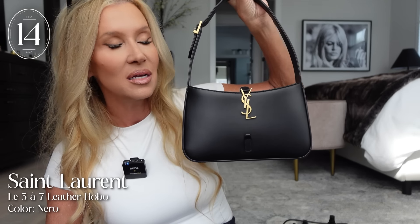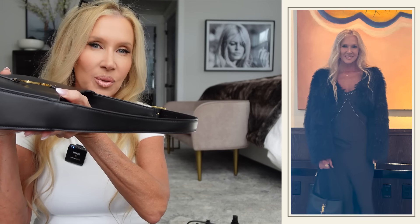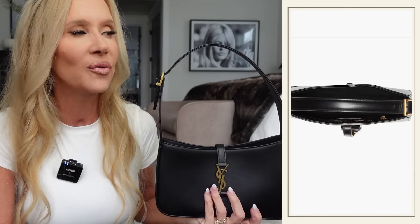This bag that I got from Nordstrom — it's a YSL Sac de Jour small bag — just such a good bag. I used it at that last event. When I packed, I put my socks and underwear in here and laid it flat; it took minimal space in my suitcase. I just think it goes with everything. You could wear it out during the day. It packs nicely in your duffel bag. There's not one bad thing about this bag, and I think if you're in the market, you would love it.